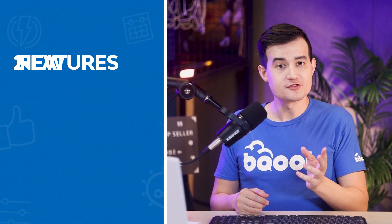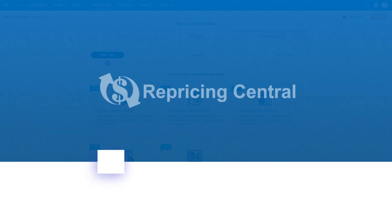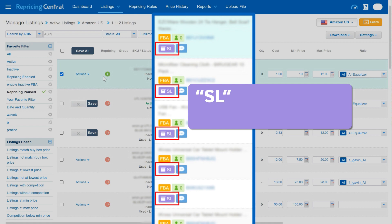The first feature is related to the Small and Light program. The second feature will help you filter listings even better. We want to ensure all sellers have the best experience using our software, which is why we constantly bring new updates. In the active listings, you will see a small badge with the letters SL, which means the listing is from the Small and Light program. For the SL badge to appear, you need to enable it in the Small and Light settings in active listings.